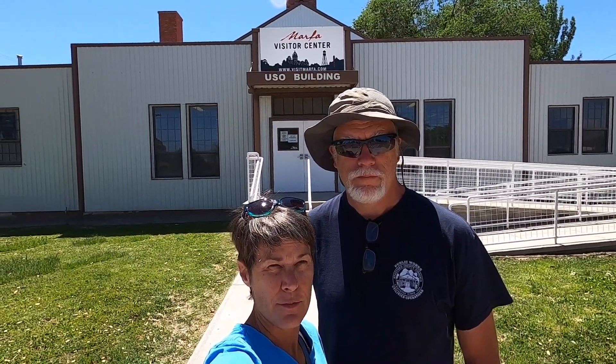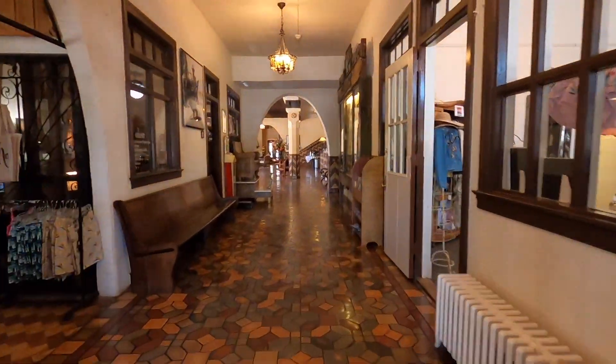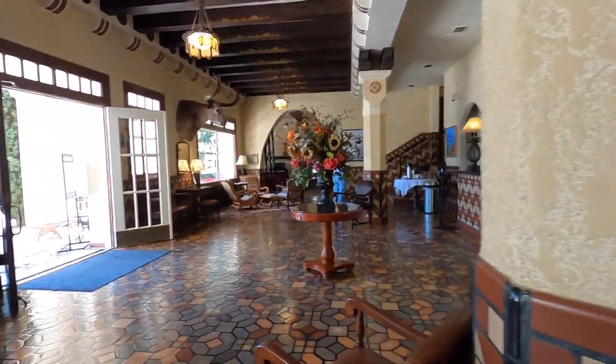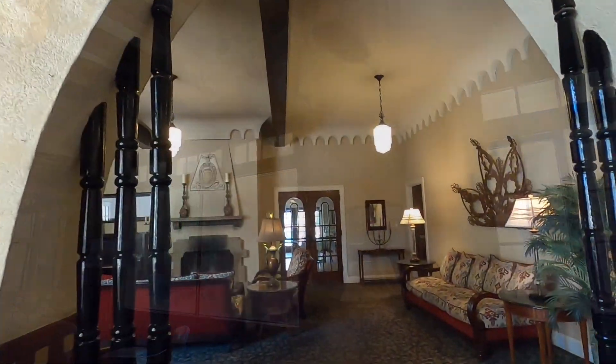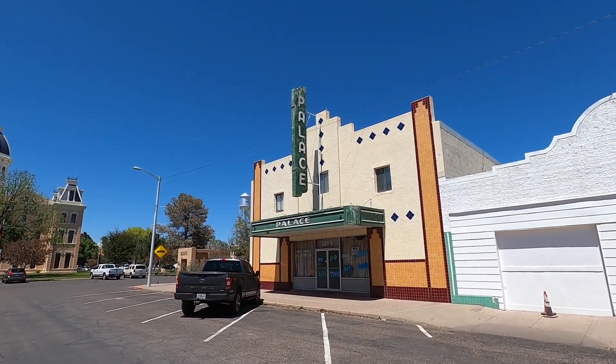We're in Marfa, Texas. It's famous for the filming of Giant and some other movies. A lot of stuff is closed — it's a very artsy community, but the galleries are still closed due to the pandemic. We're going to walk around and see what we can find. There's supposed to be some unique kitschy things around here. This is the USO building — it's also the visitor center. We believe James Dean stayed here in the Hotel Paisano when they were filming Giant. They filmed a lot of movies near Marfa. In 1955, in this Palace Theater, they nightly screened movies of James Dean and Elizabeth Taylor while these stars were shooting the movie Giant right outside of town, seven miles outside of Marfa.